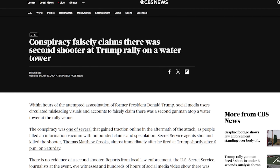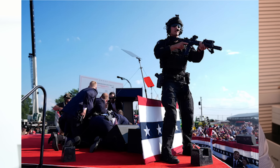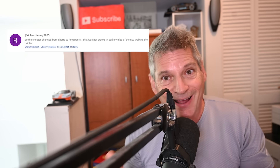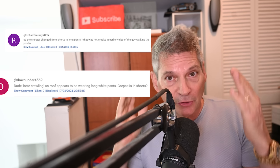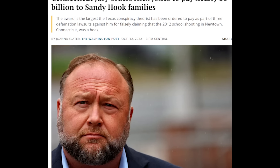The problem with some conspiracy theorists is they spread claims they know aren't true — like the pants vs. shorts claim. It's one thing to theorize about an extra gunman or the nature of Trump's injury, but it's another to spread outright falsehoods. Many are just antagonists trying to stir up trouble, the most well-known being Alex Jones, who went around claiming Sandy Hook never happened — which cost him a billion dollars.